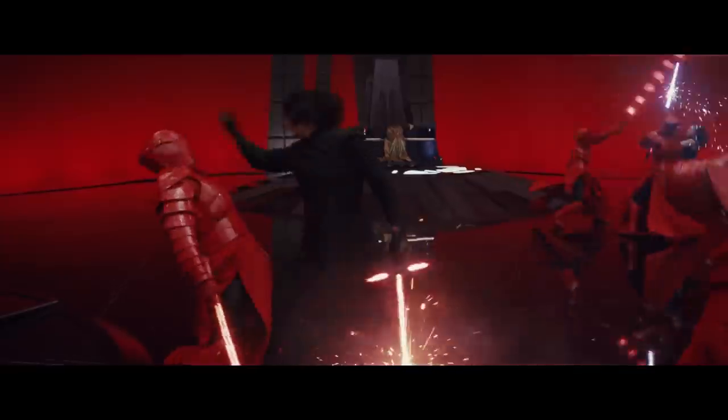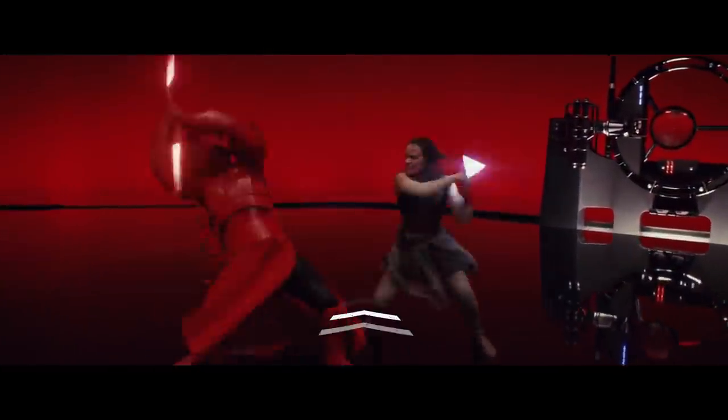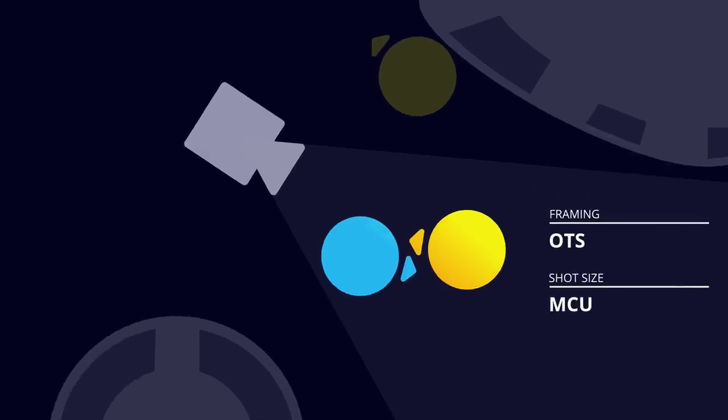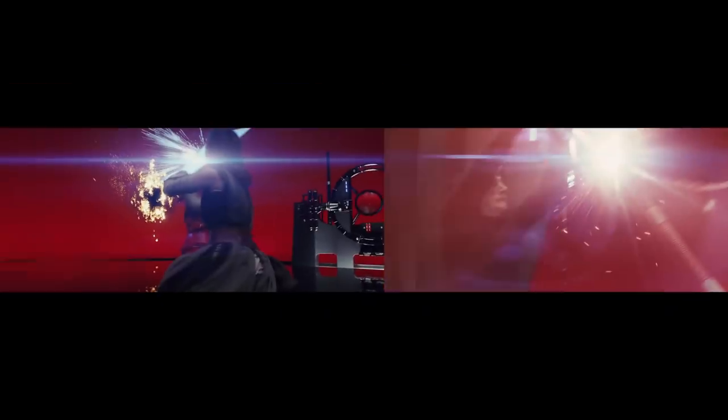Ren tosses a guard across the screen, which motivates the camera to reframe Rey in the center. The camera then pushes towards Rey, bringing us all the way into an over-the-shoulder medium close-up shot. The match cut reconnects Rey and Ren — yet another reminder of their alliance.